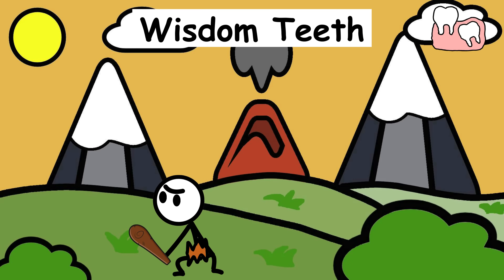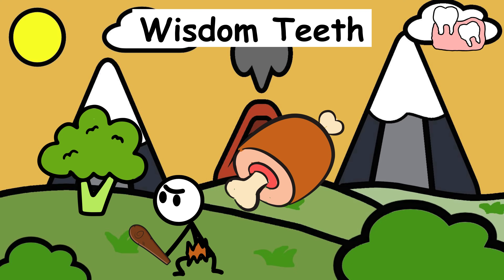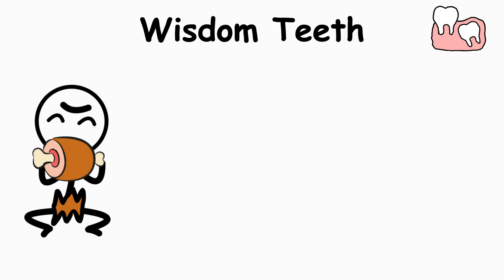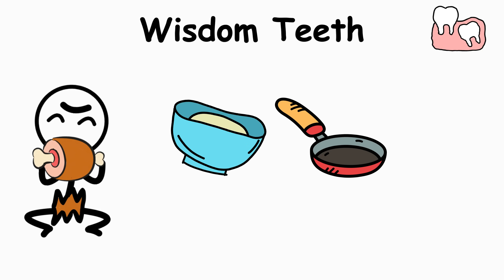Wisdom teeth. Long ago, when people ate raw plants and tough meat all the time, wisdom teeth were actually useful. They helped with heavy-duty chewing, back when dinner didn't come soft, cooked, or in a wrapper.